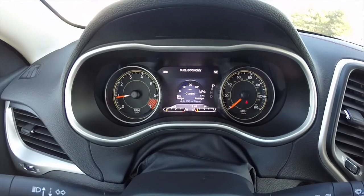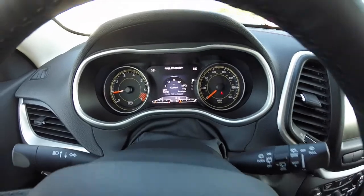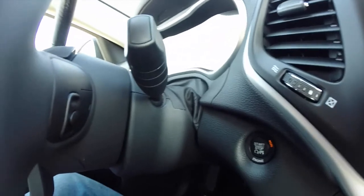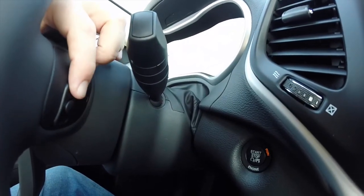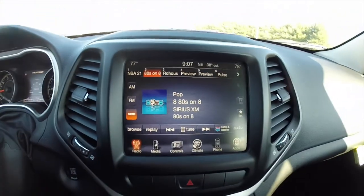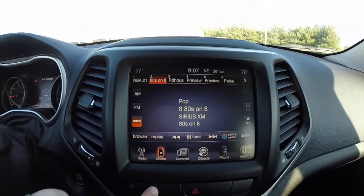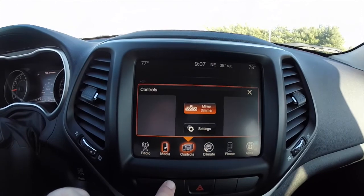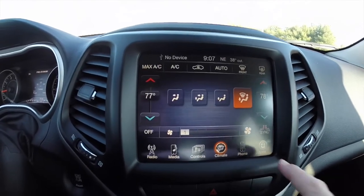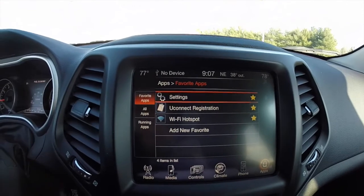The vehicle does have the premium 7-inch multi-view display. Part of the keyless entry and go is the push button start. On the steering wheel, behind on the right-hand side is volume, and on the left-hand side is Seek & Scan. It does have the 8.4-inch touchscreen display with Sirius satellite radio and Bluetooth connectivity. It also has an automatic dimming rearview mirror and dual-zone climate control.